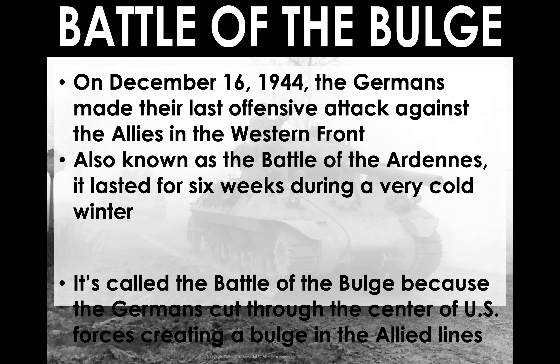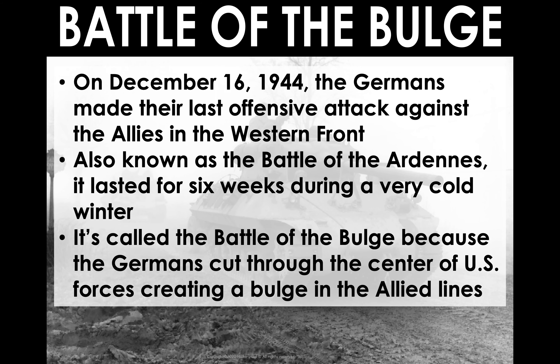The Germans in December of 1944 launched a counteroffensive — it was the last real offensive attack they made during World War II. Everything else was a retreat and defensive battle for the Germans. It lasted six weeks in a very cold winter. There were a handful of battles that took place individually, but the collective is known as the Battle of the Bulge. It's called that because the Germans were able to cut through the center of the US line and make a U shape in it — a bulge around the German offensive that cut through the middle.